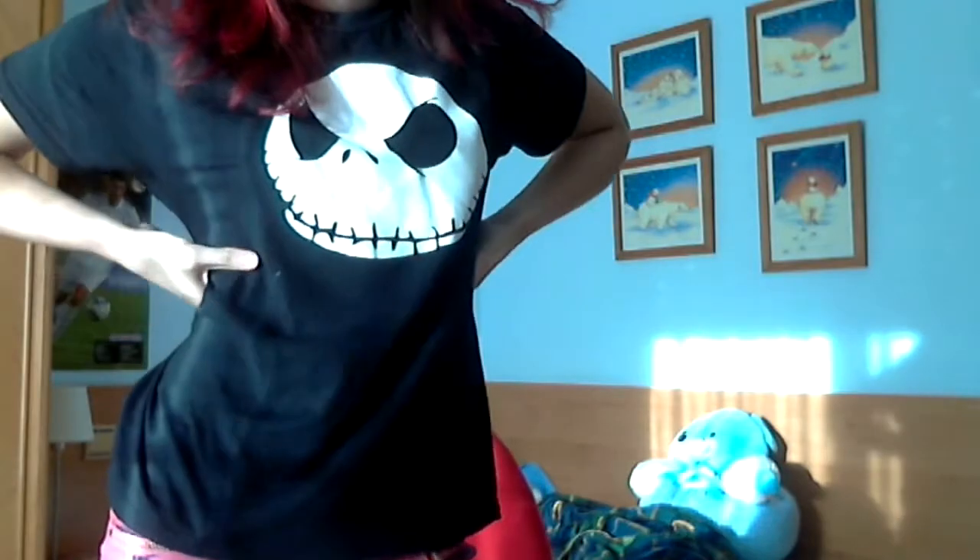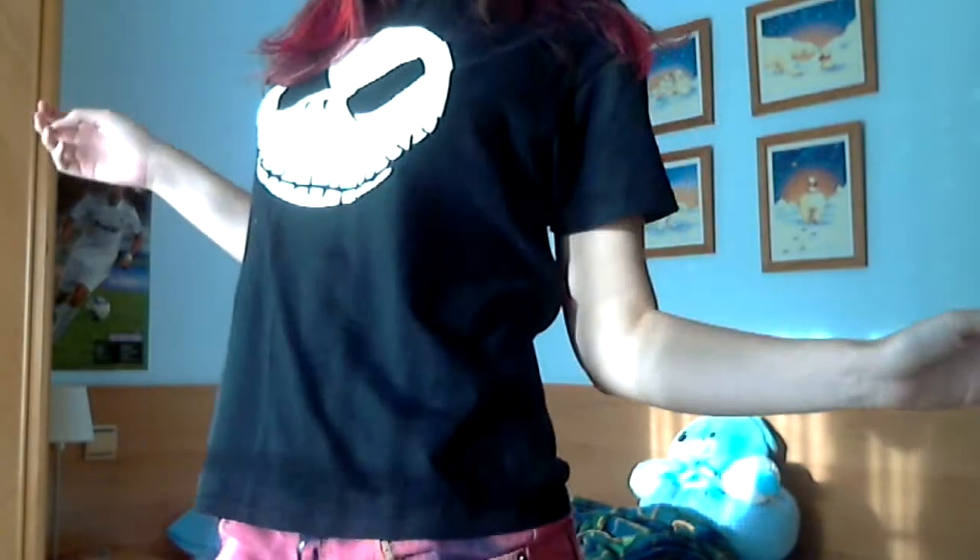This is my Jack Skeleton shirt. I got it at Galoppa. And it has the logo of Nightmare Before Christmas in the back.